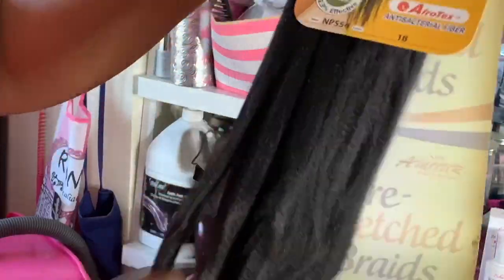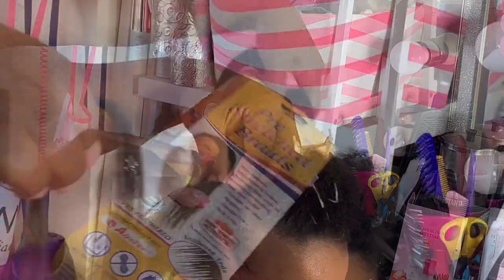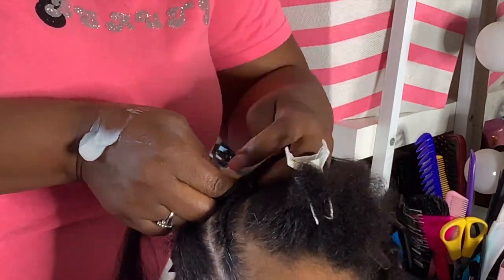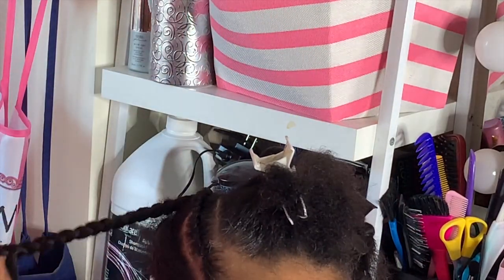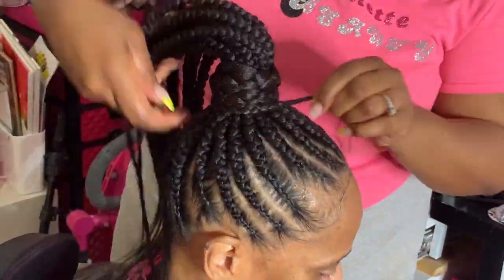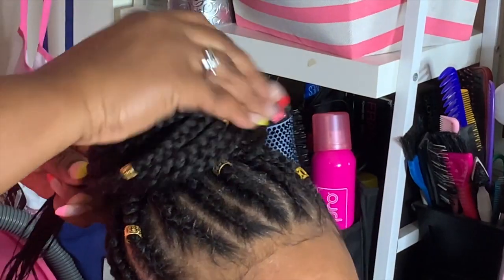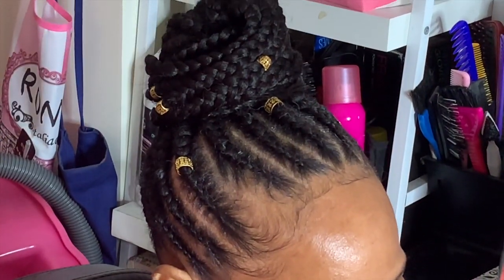We decided on a braided ponytail because my mom is a simple person and she doesn't like a lot of hair like I do, so I decided to do an updo. We used the Chad's Fashion hair and it was a perfect length. I believe I used the 44-inch, and I'll link that somewhere in this video. I used about three packs for this style.